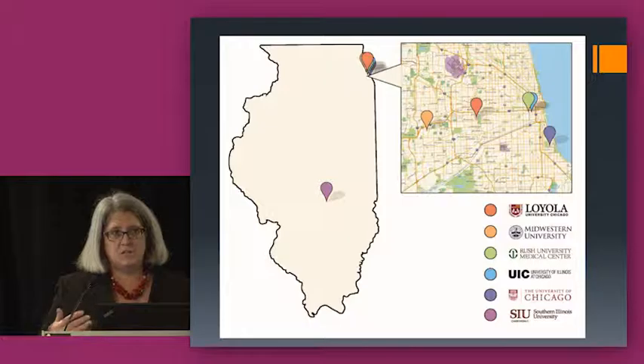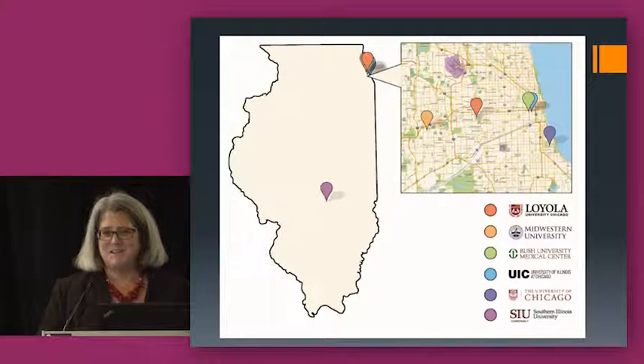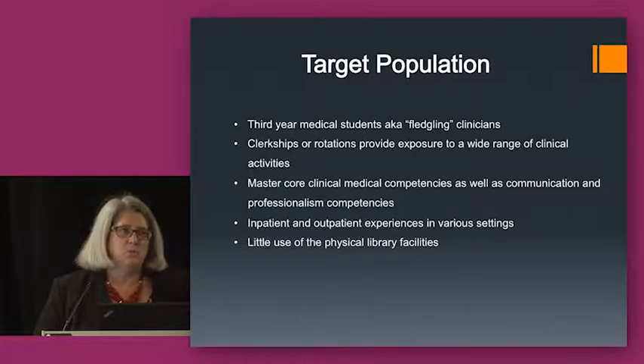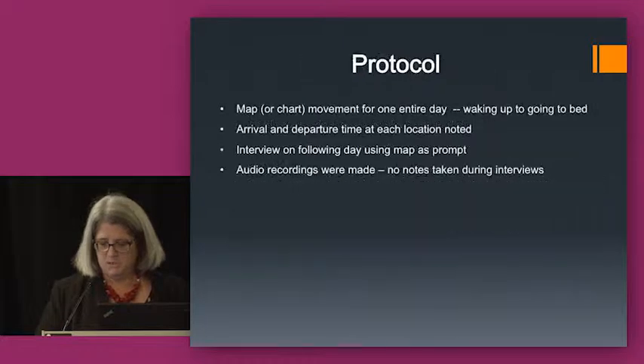One of the challenges we faced doing this study was having a number of institutions involved. We had to figure out how to handle the IRB process, which is not the easiest thing in the world, as well as working together with different institutional cultures. The other thing I want to back up and mention about the target population is that, unlike the undergraduate students in earlier studies, these students had already completed undergraduate education and two years of very demanding programs in medicine. So they were highly achieving, highly motivated individuals — a very particular kind of student.